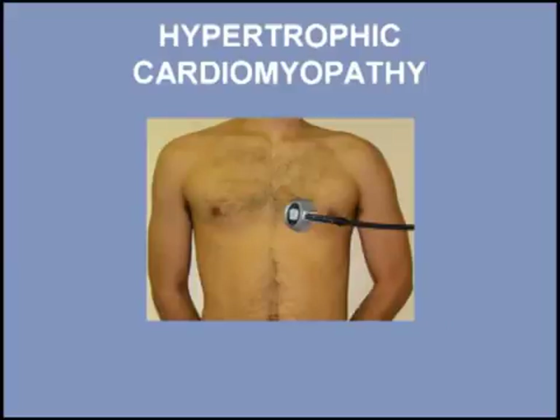This murmur is often loudest at the fourth left intercostal space but radiates widely across the precordium. Hypertrophic cardiomyopathy is a common genetic cardiac disease occurring in 1 in 500 adults in the United States.